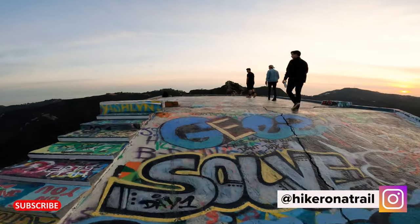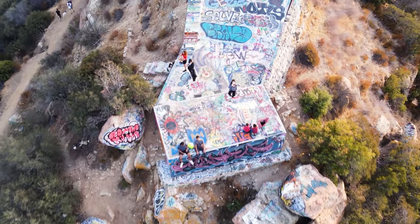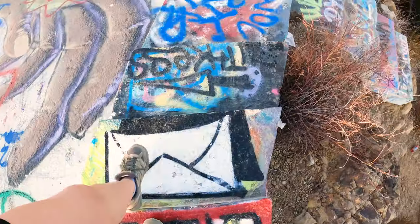Hey hikers, my name is Kat and I'm your Los Angeles hiking YouTube guide. In this video I'll be showing you exactly how to get to the Topanga Lookout, also known as the Rosas Overlook, in Topanga, California.